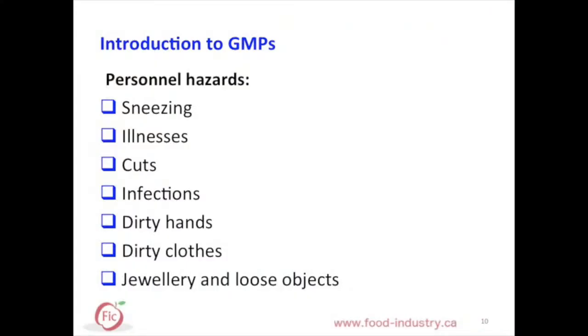GMPs are daily activities set in place to control food safety hazards introduced by personnel and the environment. Employees can introduce hazards in many ways through sneezing, illnesses, jewelry, loose objects, and dirty hands and uniforms. Correctly following procedures will prevent and control these hazards. For example, follow the hand washing and changing uniform procedure prior to returning to the production area.